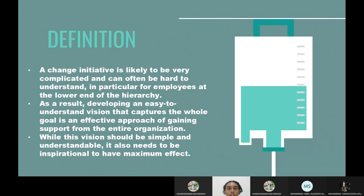For the third step, which is creating a vision for change: a change initiative is likely to be very complicated and can often be hard to understand, particularly for employees at the lowest end of the hierarchy. As a result, developing an easy-to-understand vision that captures the whole goal is an effective approach for gaining support from the entire organization. While this vision should be simple and understandable, it also needs to be inspirational to have maximum effect.